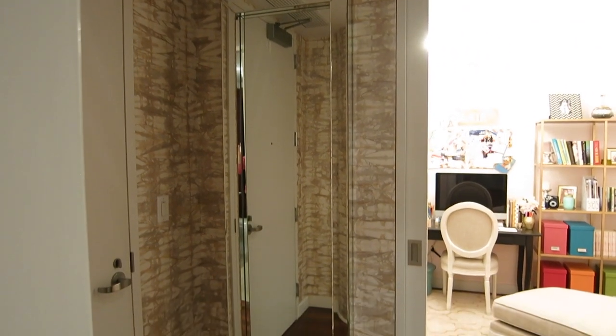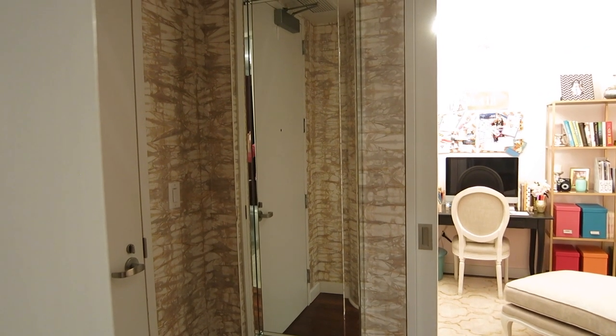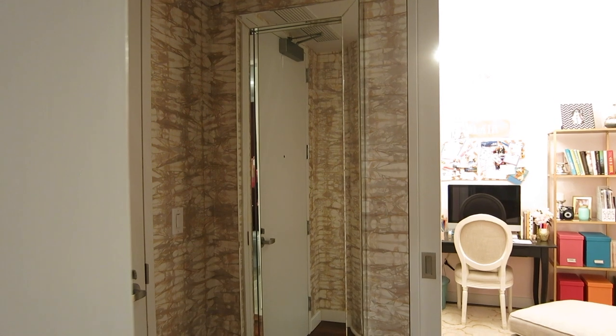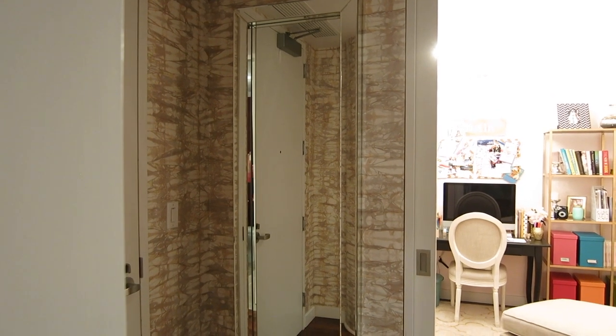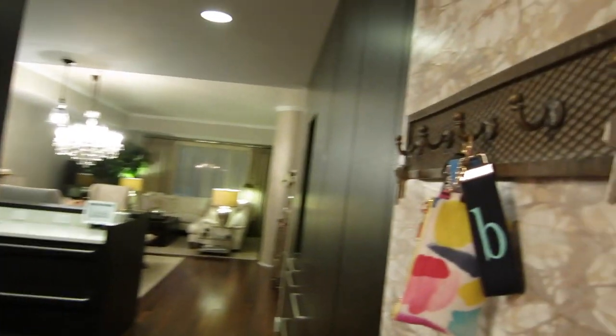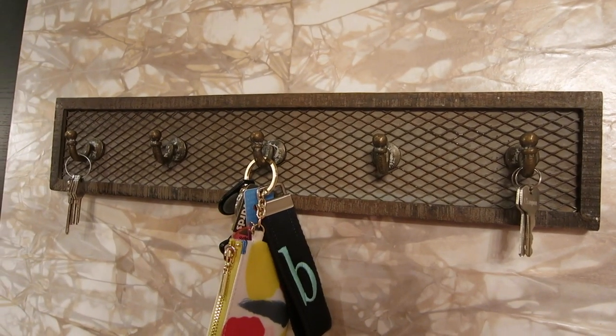I also decided to put this full length mirror on the wall right here — I believe this one's from West Elm. I felt like it really just opened up the space when you walked in, and it's a good place to check your outfit and your makeup when you're walking out the door. And then the last thing in the entryway is this little key hook that I got from World Market.